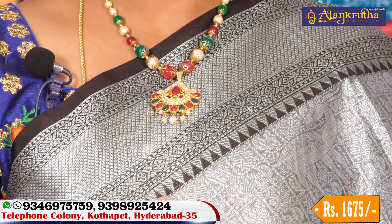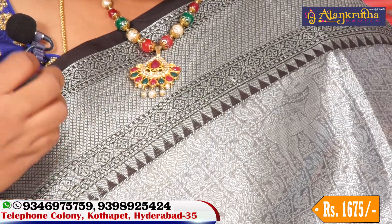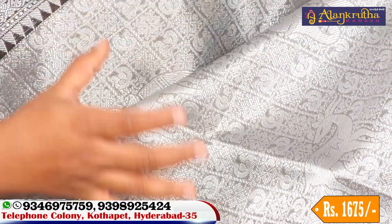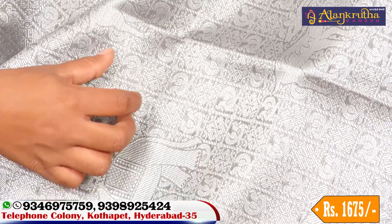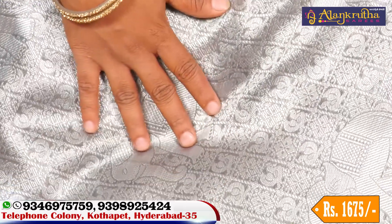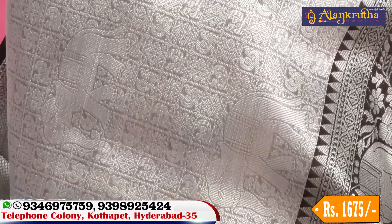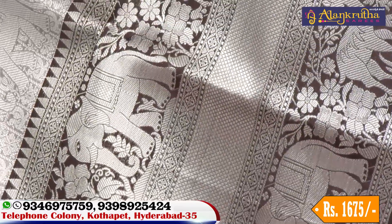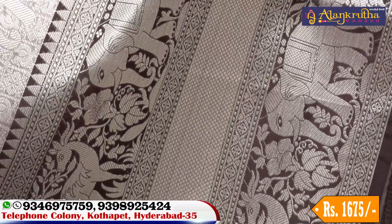We have a flower and temple design on this saree. The look is very bright. We have a small checks design, a flower design, and a little elephant design. From starting to end, we have different color combinations, a very beautiful look, and a very big size border with temple design.